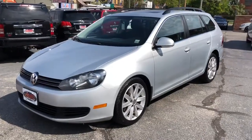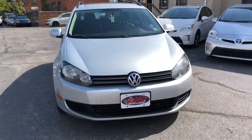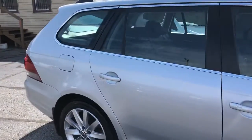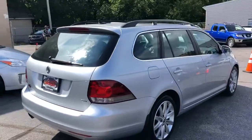Folks, we're back with a super rare piece. This is a 2012 Volkswagen Jetta. It's an SEL Premium with a TDI and a six-speed manual transmission. Panoramic roof, navigation, loaded up.